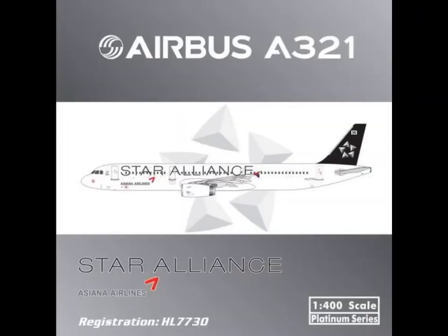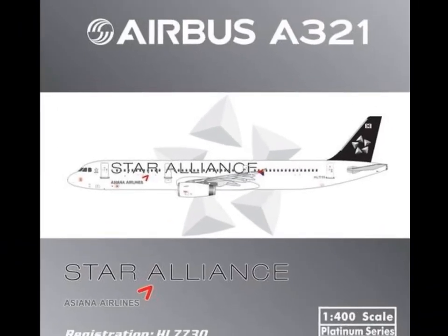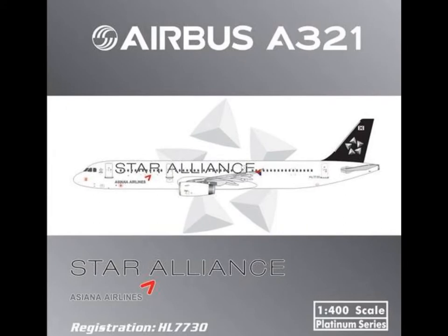Then, StarAlliance. I like StarAlliance. I think StarAlliance really has the best airlines — Swiss, Singapore Airlines, Thai Airways, of course. It's really cool, but I hope it will have antennas. I'm a bit hopeful that it will have antennas. Also, I would like to get this because it's an A321, and A321 is my favorite narrow-body aircraft.